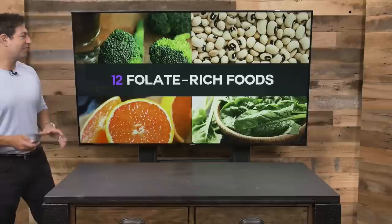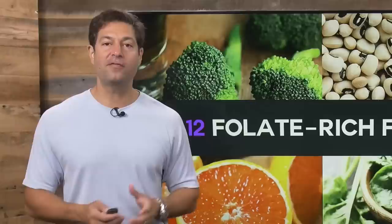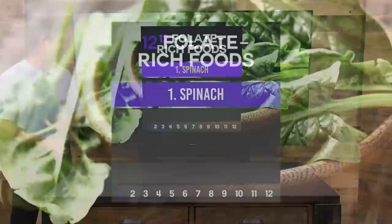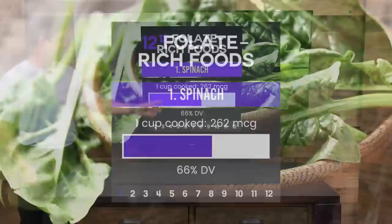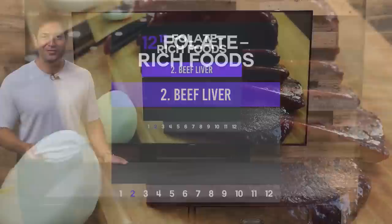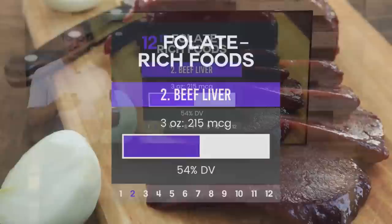Now we're going to talk about 12 folate-rich foods. Number one: spinach — and in fact all greens. One cup of cooked spinach contains 262 micrograms (MCG stands for micrograms, which is one thousandth of a milligram). Number two: beef liver. Liver is so nutritious, especially when it comes from a grass-fed organic source. Three ounces contains 215 micrograms — that is a powerful food high in folate.